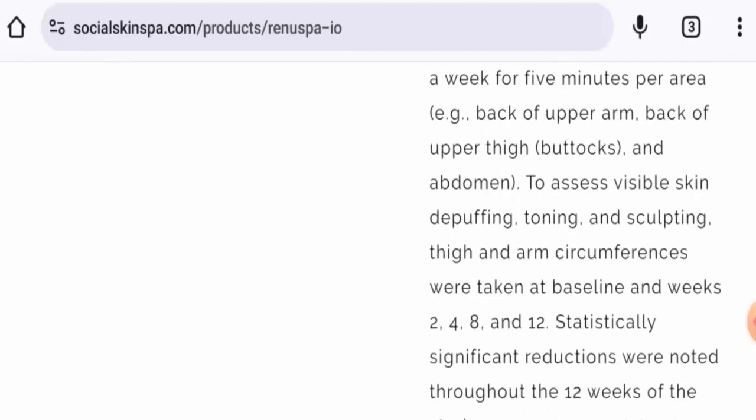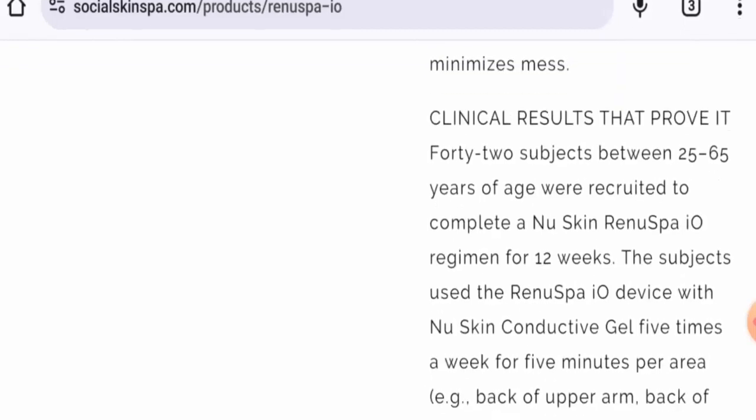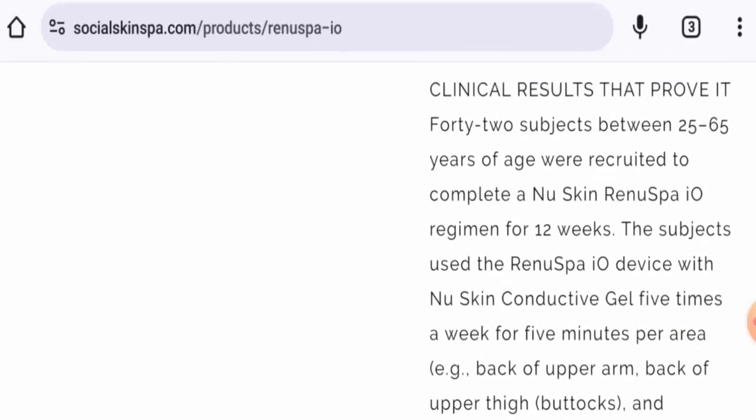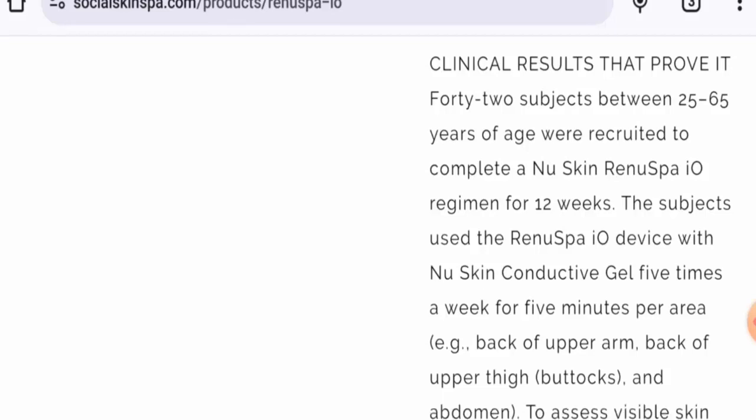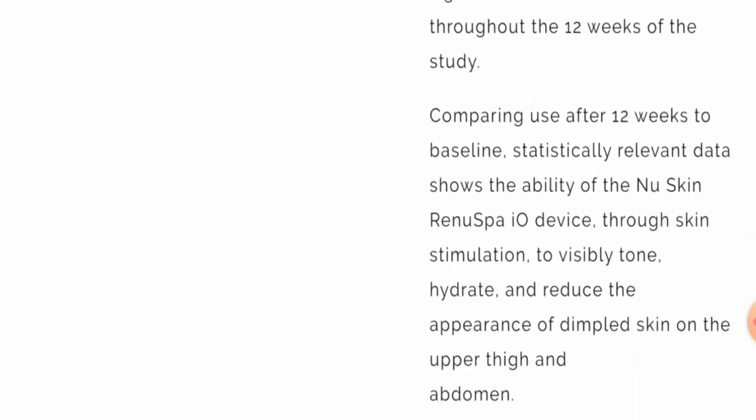They have also provided additional specifications and clinical results to support their claims. They mention that 42 subjects between 25 to 65 years of age were recruited to complete a Skin Run Spy IO regimen for 12 weeks. You can check out the results they have provided.